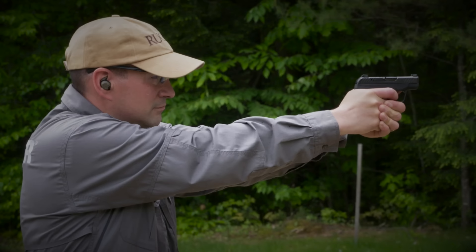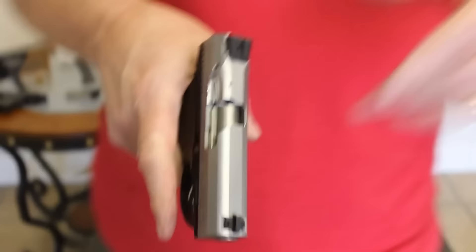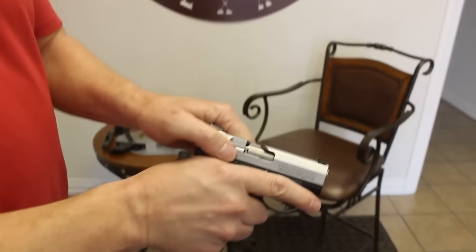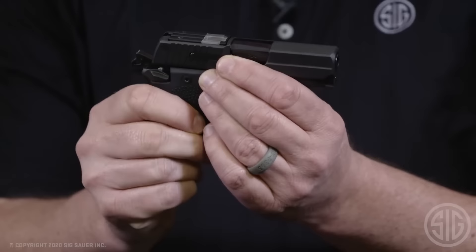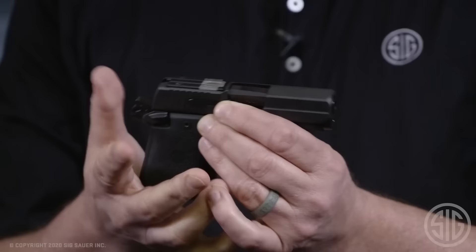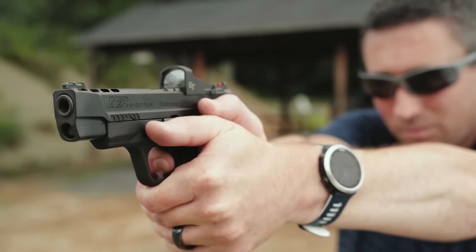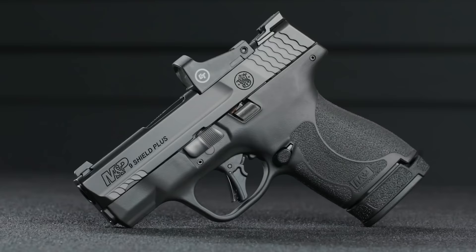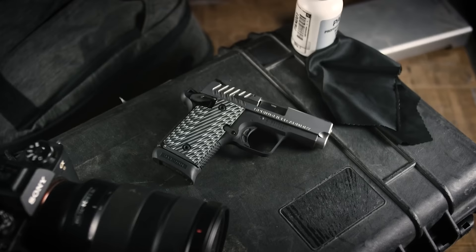We've reached the conclusion of our roundup of the finest Micro Pistols. Did this video hit the mark for you? If so, show us your support with a thumbs up. We're eager to hear your thoughts — which of these compact powerhouses caught your eye? Share your selection in the comments below. If you found this video both informative and entertaining, don't hesitate to share it with others, and make sure to hit that subscribe button to stay connected with us.